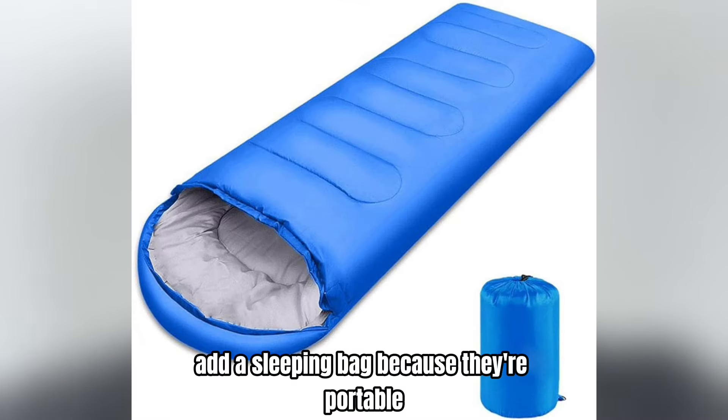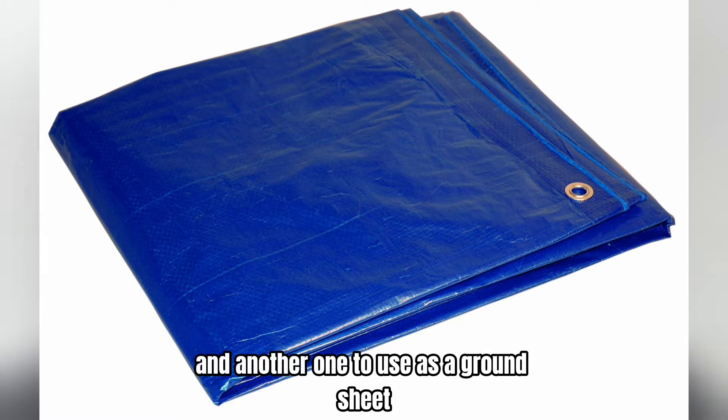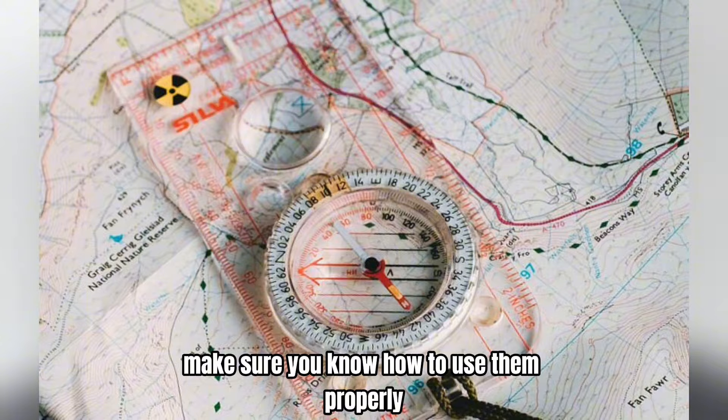Add a sleeping bag because they're portable and you'll probably end up having to sleep outside on the ground at least for a while. Keep a couple of tarps — one to cover you from the sun and rain, and another to use as a ground sheet. You'll need a compass and a map for navigation, and make sure you know how to use them properly.